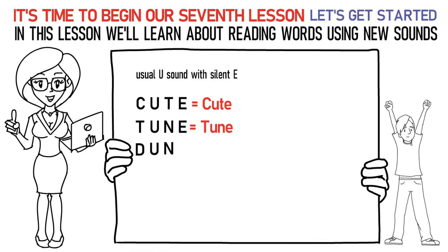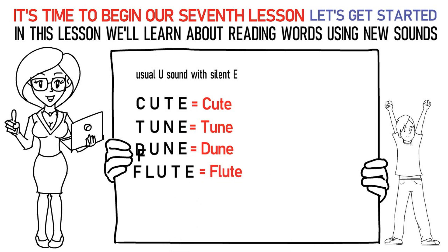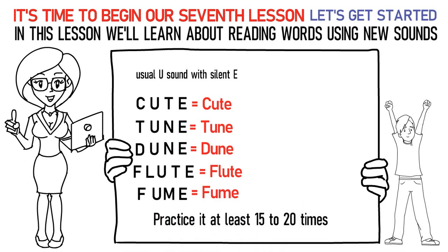Da, U, Na, uh is dune. Fa, La, U, Ta, uh is flute. Fa, U, Ma, uh is fume. Practice it at least 15 to 20 times.